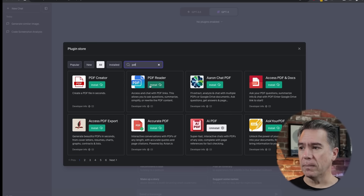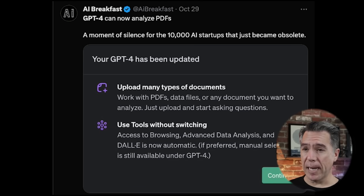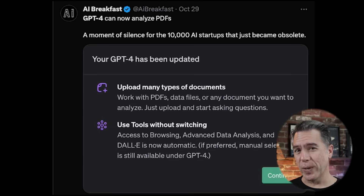As we can see here, we can do PDF Reader, Aaron Chat PDF, Access PDF and Docs, and even create PDFs via all of these various third-party plugins. There are a number of these, so 10,000 might be a bit of a stretch. But this does seem to be a pretty big step in ChatGPT becoming the thing that we have wanted it to be.